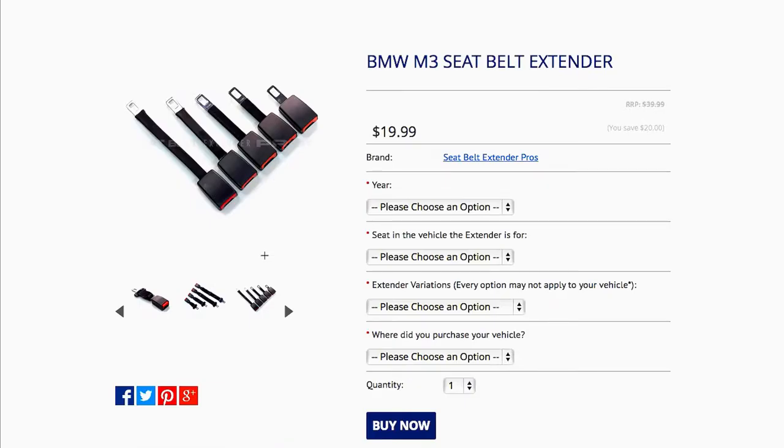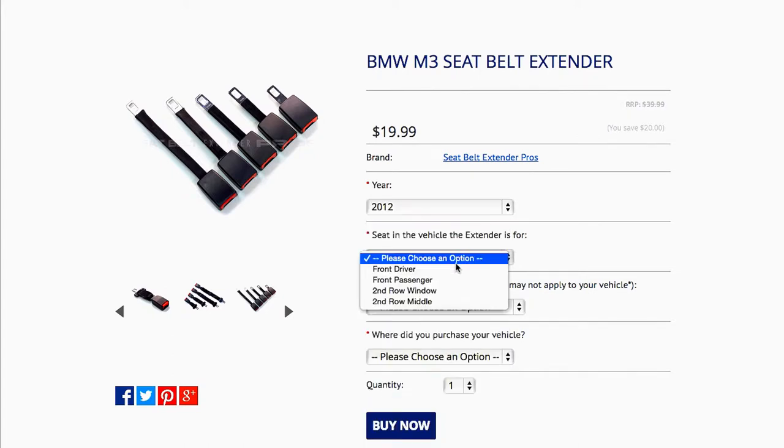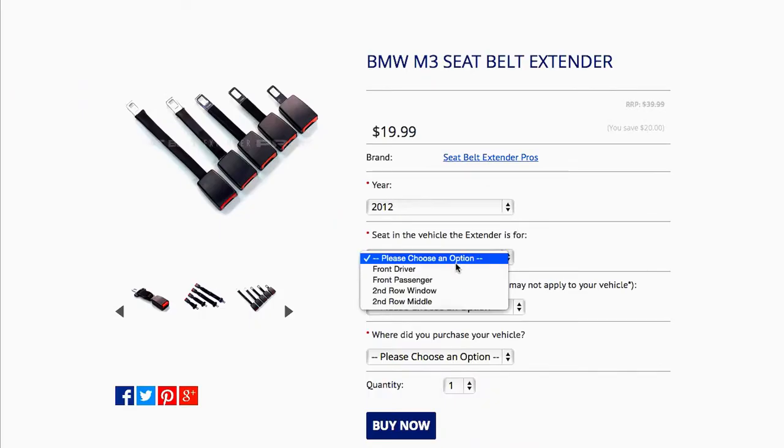Now we'll need a little more information about your car. We'll need to know the year it was made, as well as the exact seat in the car that you'll be using this extender in. If you need multiple car seatbelt extenders for distinct locations, add this extender first to your shopping cart and then come back to this page to add the next one for a different seat.